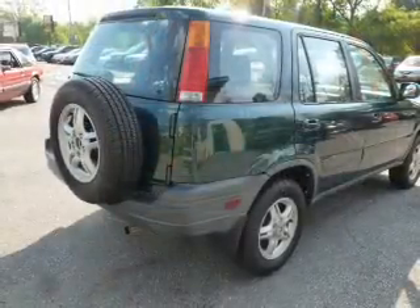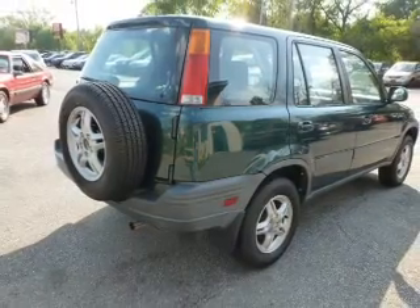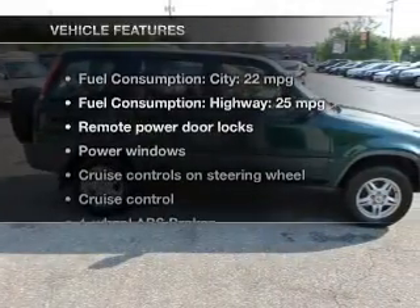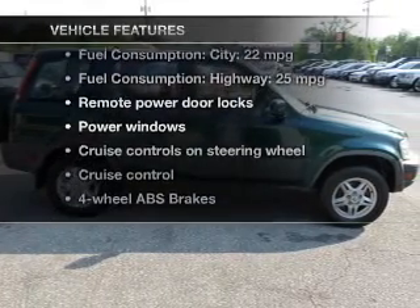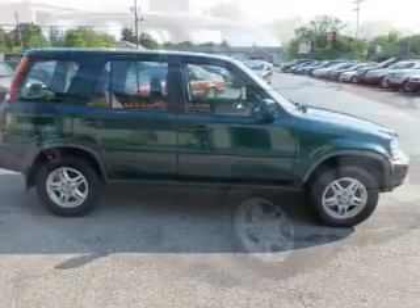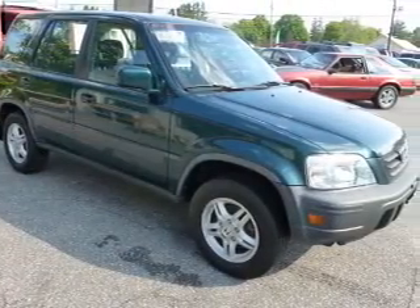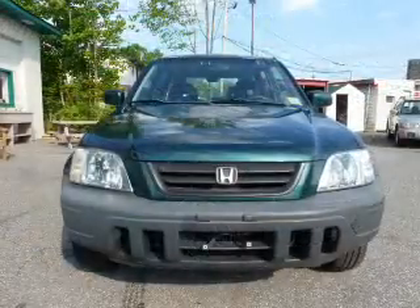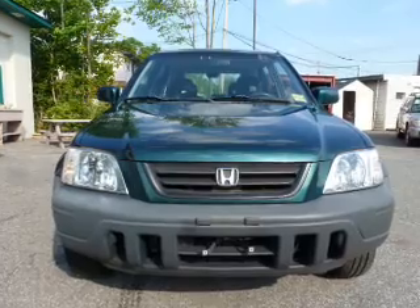Premium wheels give a more luxurious look. You will appreciate the safety feature of Anti-Lock Brakes. And with these notable features, you won't want to miss out on the opportunity to own this amazing ride. Power door locks, power windows, cruise control, an AM-FM stereo, power mirrors, power steering, and adjustable tilt steering wheel.